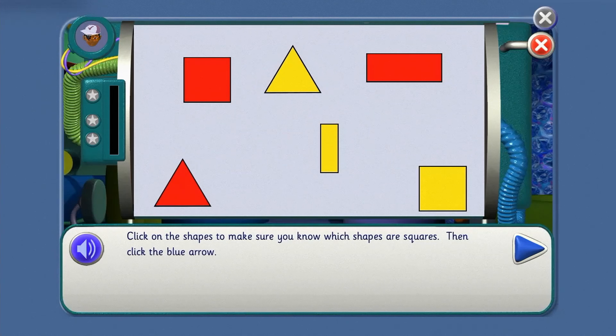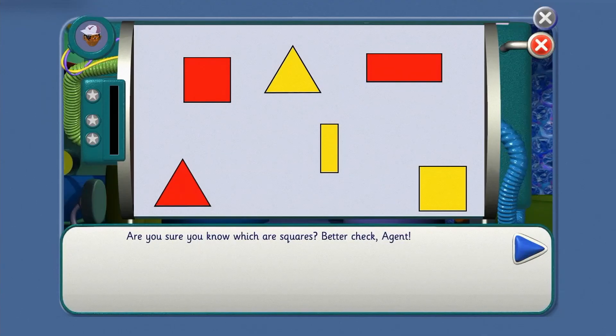Click on the shapes to make sure you know which shapes are squares. I'll do the clicking and you tell me what to do. Click on the yellow square. That's right! Click on any shape which is not a square. Which shall we click, agent? That's right!